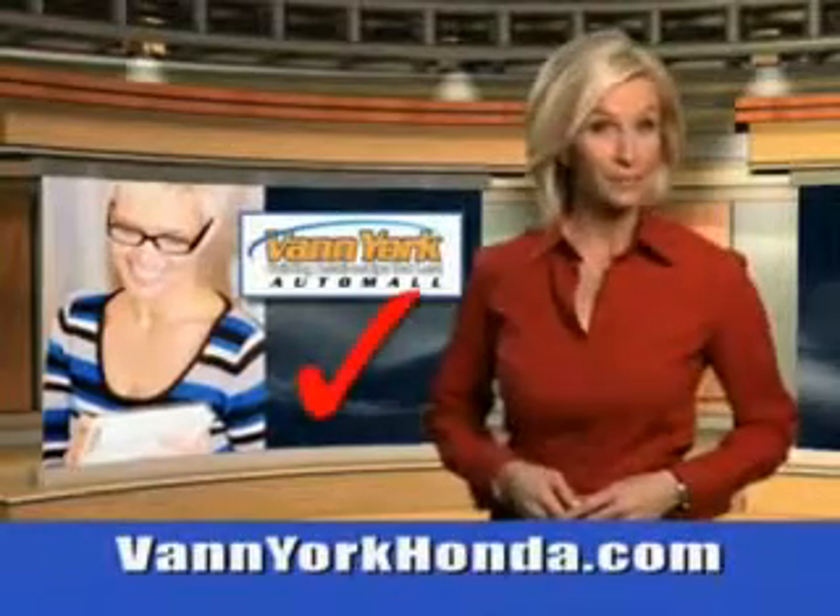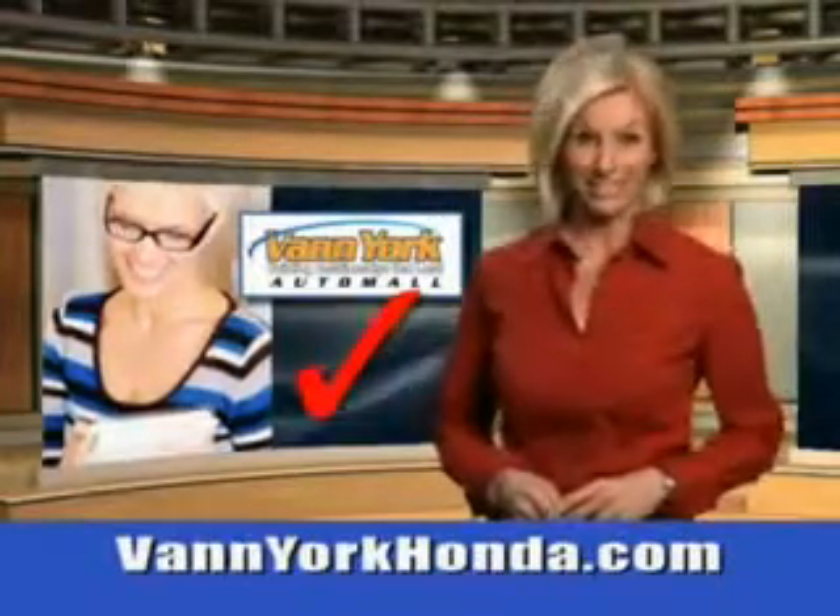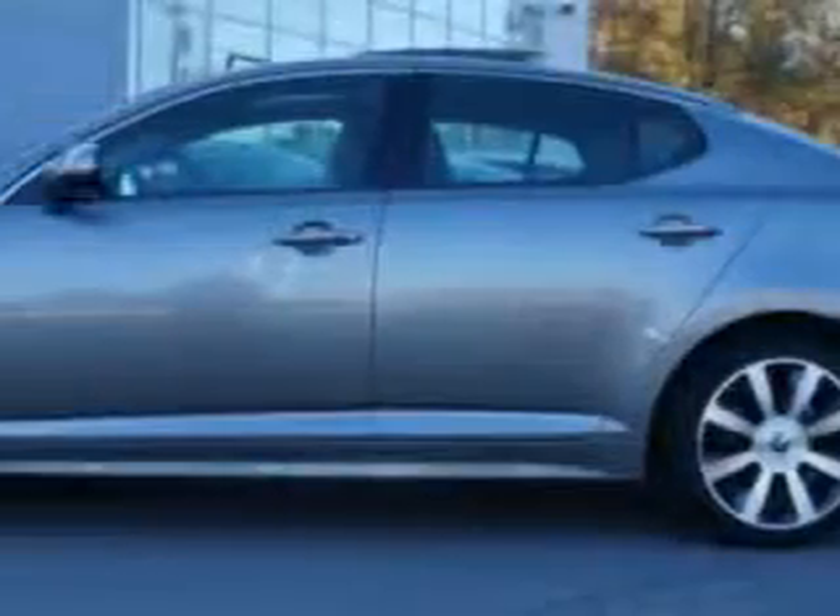Every year more and more Triad buyers put Van York Honda on their shopping list. Check out this titanium metallic 2012 Kia Optima equipped with a 4 cylinder engine.